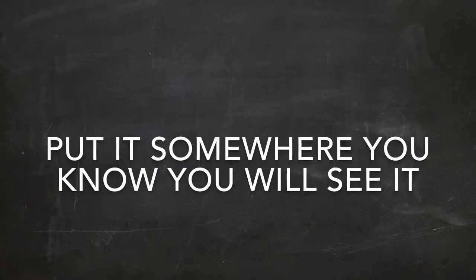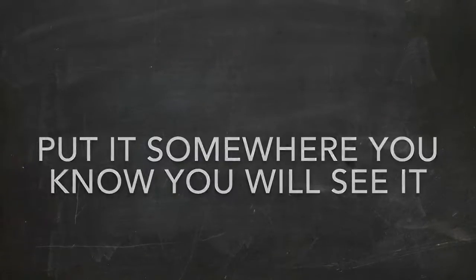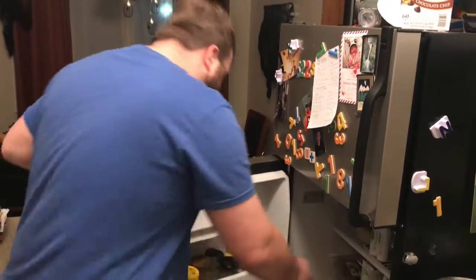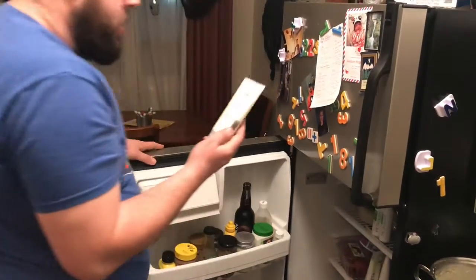Number one, always put your medicine in a place you know you're going to see it. Oh yeah, I have to do this.